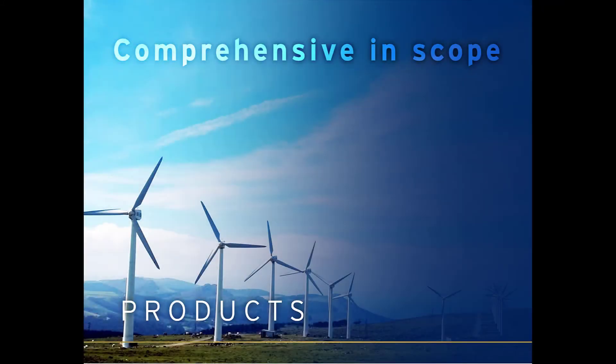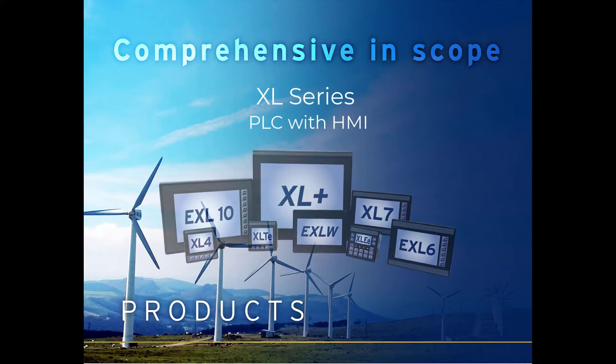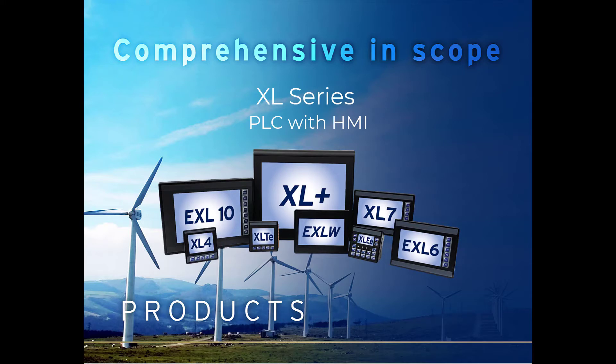Our most popular and diverse line of products is our XL Series of all-in-one OCS controllers. The XL Series has a wide range of models and sizes suited for every industrial application.